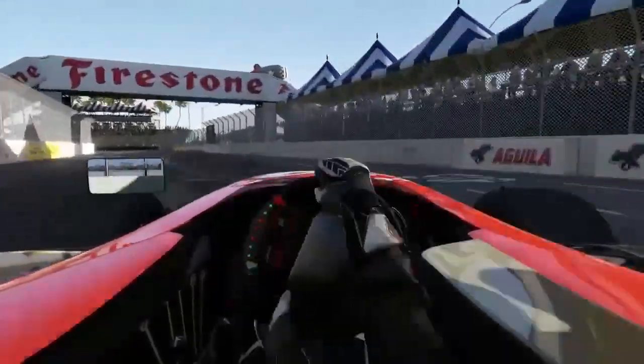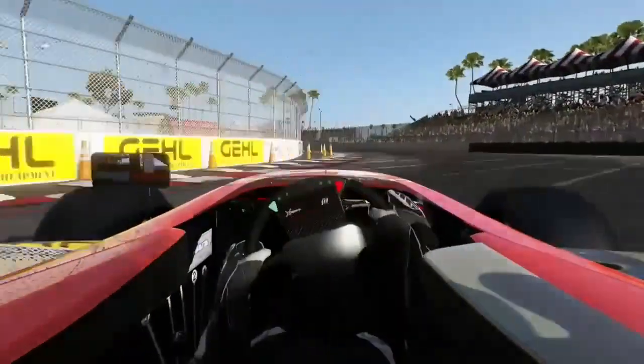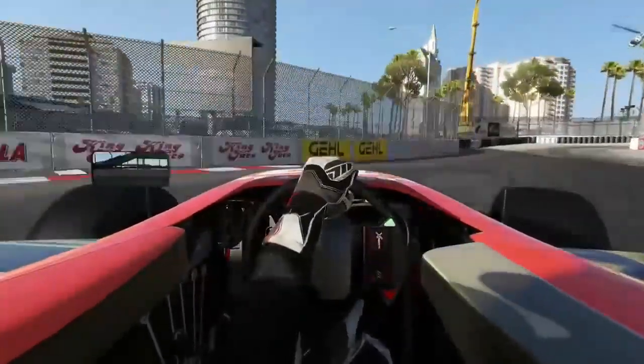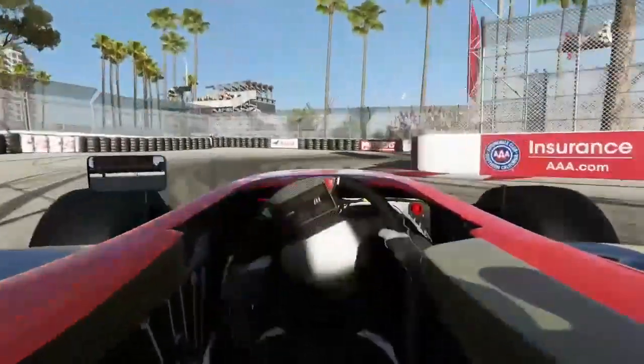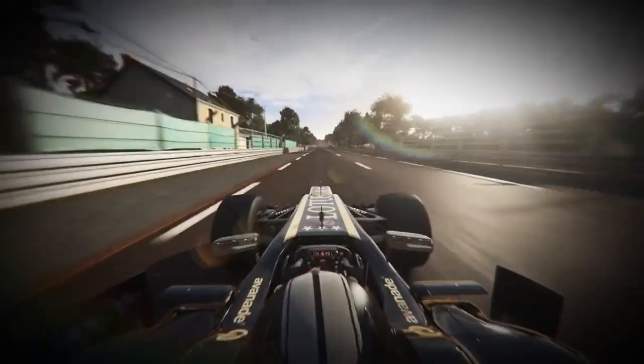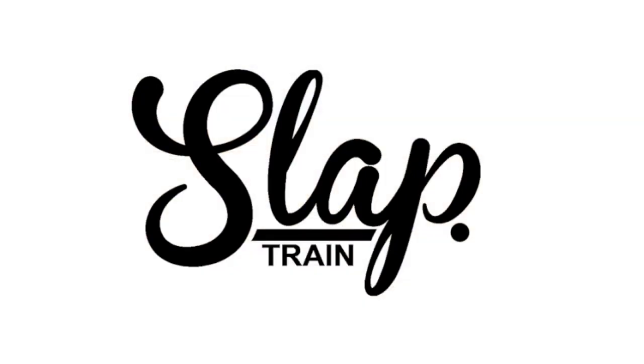I hope you guys enjoyed this episode of Top Five Drifts of the Week. If you want to be in an episode, all you need to do is send me your drifts via YouTube private message — that's all I need from you, gentlemen. You too can be featured in Top Five Drifts of the Week. Thank you very much ladies and gentlemen, it's your brother Slap Train — I'm out, peace.